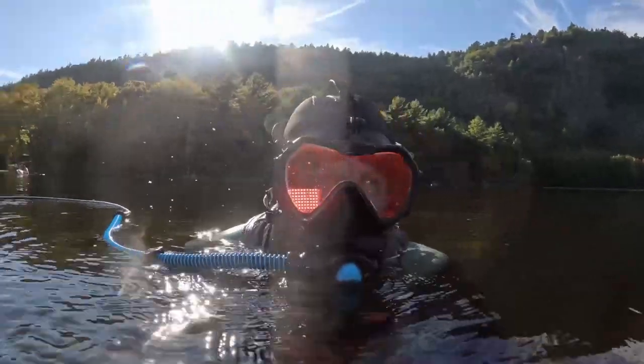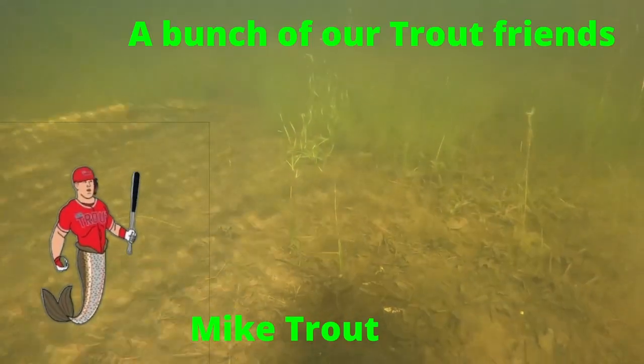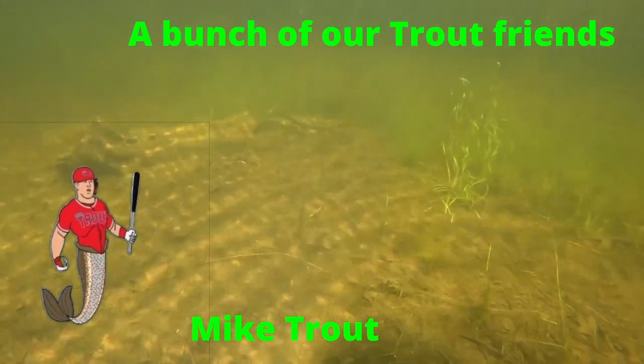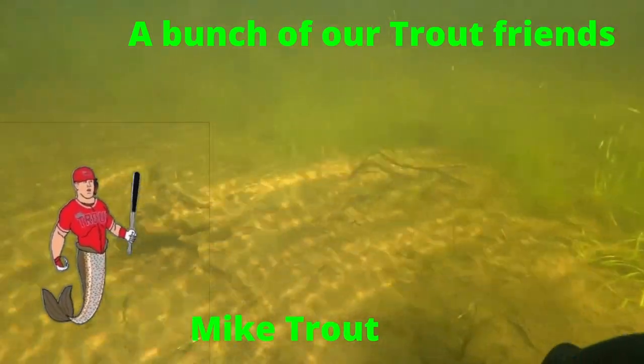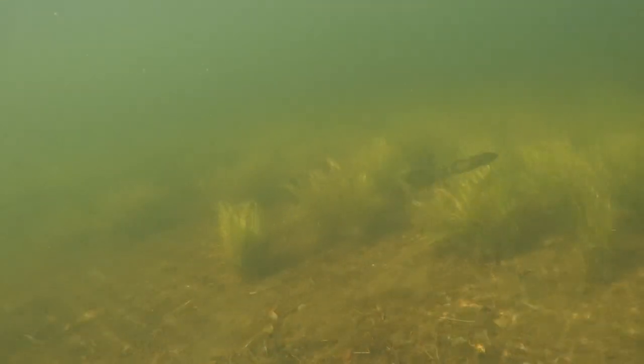Hello everyone, this is Adam with AEW Maine Treasure Adventures. Here are some of my trout friends. Oh look, it's Mike Trout. Hi! He is pretty shy.